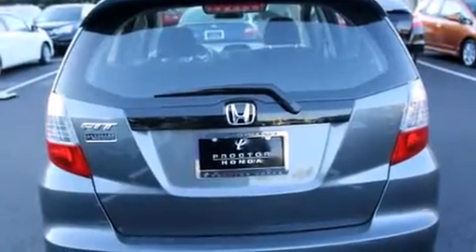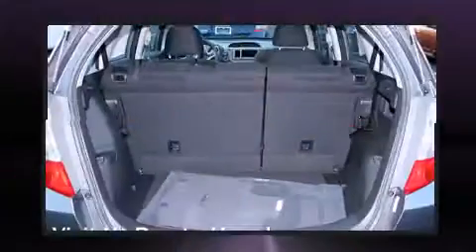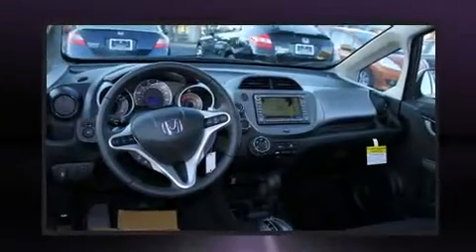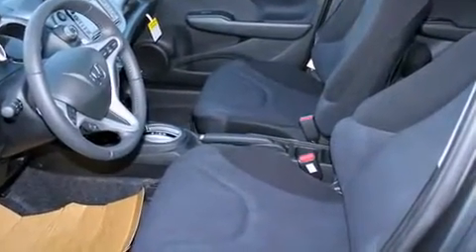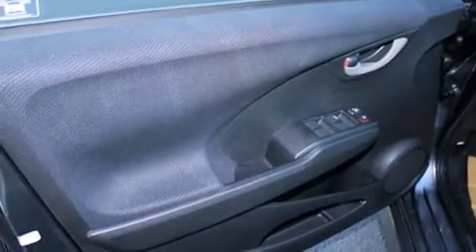Premium features offered include one-touch window functionality, a tachometer, front fog lights, and cruise control. Storage solutions are integrated throughout the interior, demonstrating thoughtful attention to detail. Audio features include a CD player with MP3 capability and six speakers, enhancing the audio experience throughout the interior.